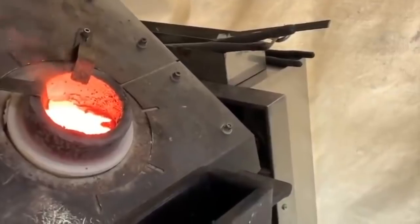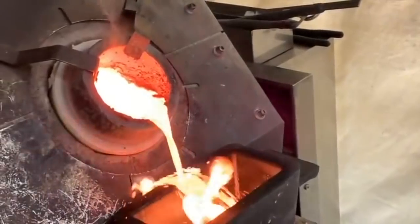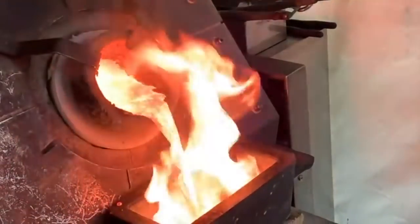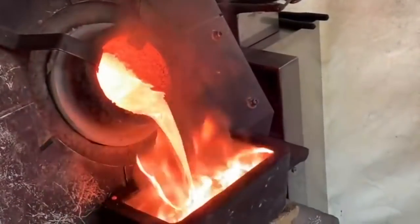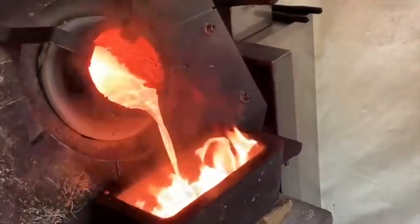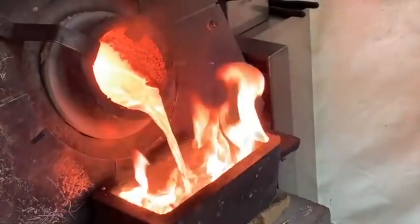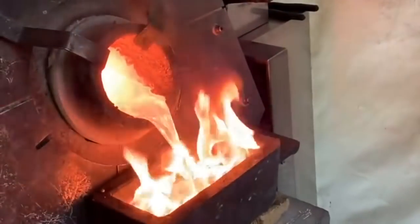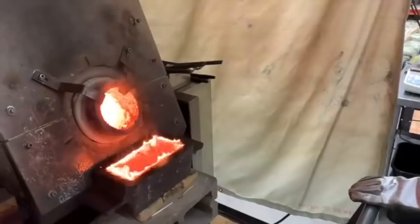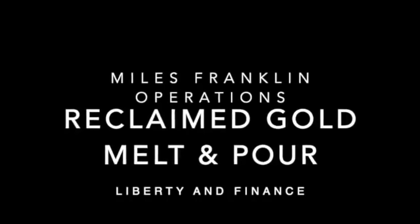The entire furnace — the whole kiln — can be tilted by a motorized apparatus until the molten silver comes out into the mold that's been prepared. The flames visible are actually a burn-off of the mold release agent added to the mold to keep the ingot able to be freed up after it's cooled. It's not the metal itself, but the high temperature of the molten metal igniting the mold release compound. Once the entire mold has been filled from the melt being poured, you can see that the ingot is starting to cool there in the mold. In a moment, we're going to start a gold melt and pour.